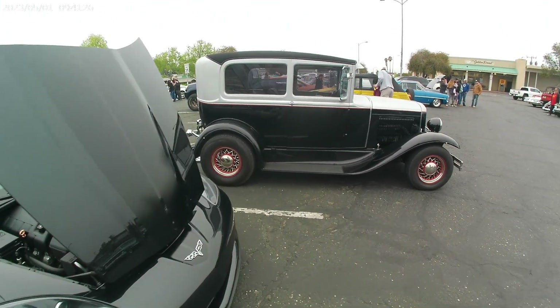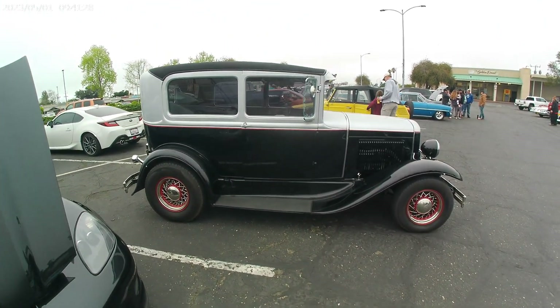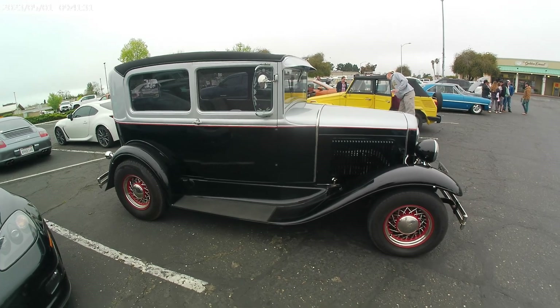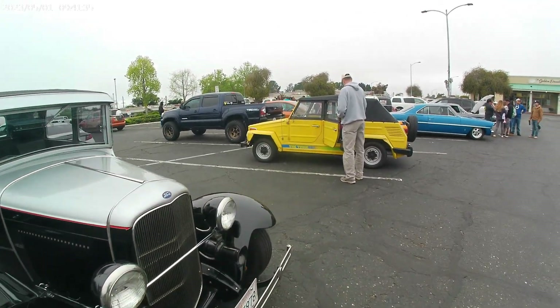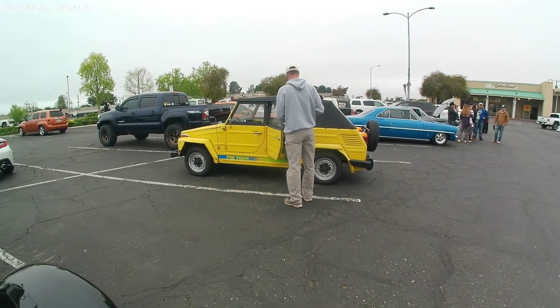All right, we have got cars out here today. Let you see some cars. Thought there wouldn't be a big turnout, but quite a few of them showed up.